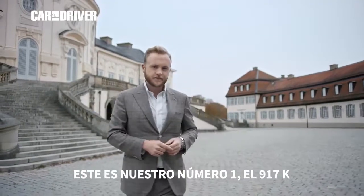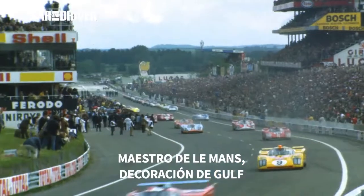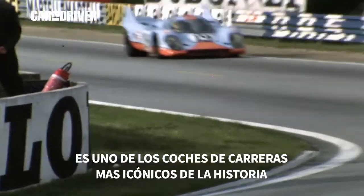This is our number one — the 917K. Master of Le Mans, Gulf-liveried, made popular by Steve McQueen in the film Le Mans. It is one of the most iconic racing cars in history.